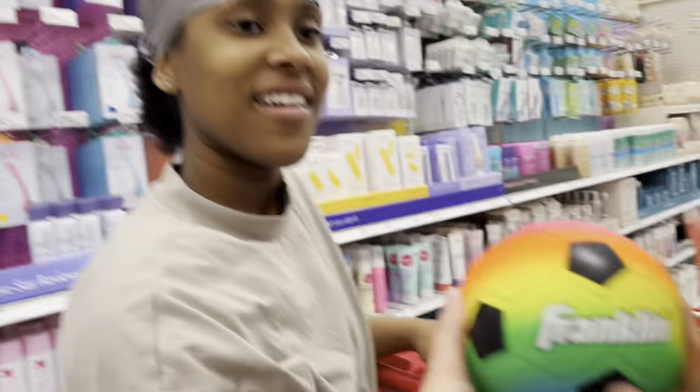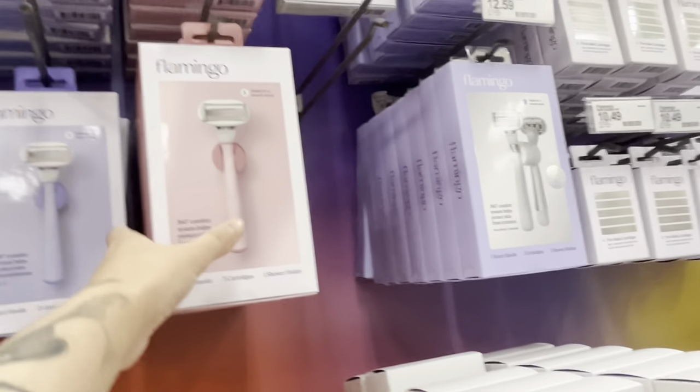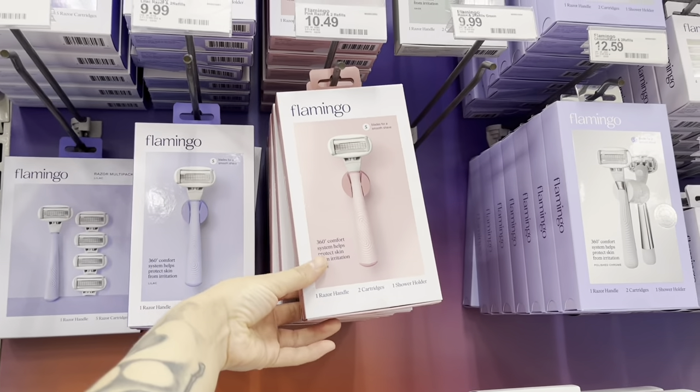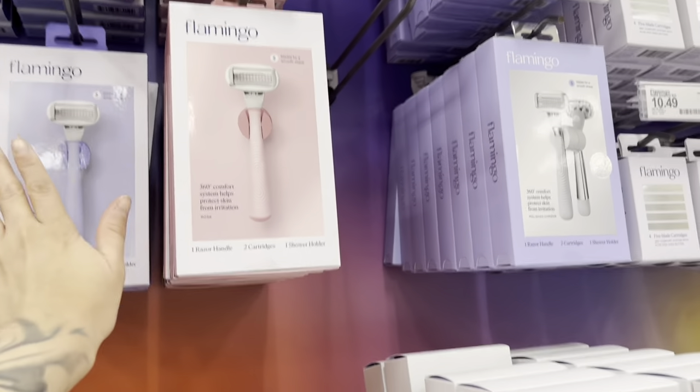This is the one we use and it's really smooth on the skin, not too harsh. I really recommend it. Me and my girlfriend both got one — she has this color and I got this one. It has aloe and shea butter in it.